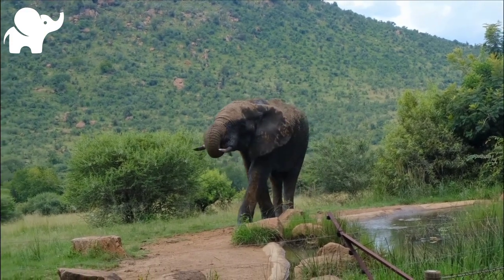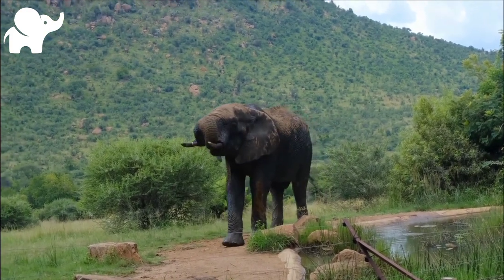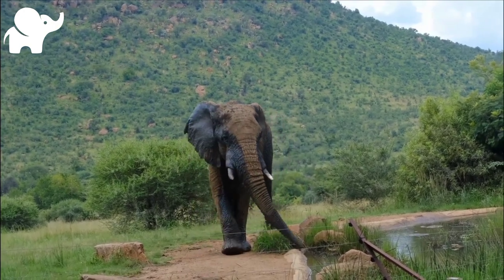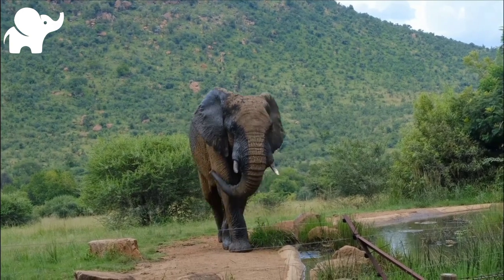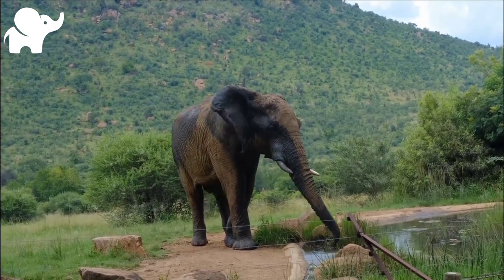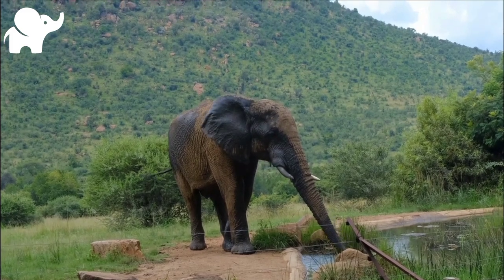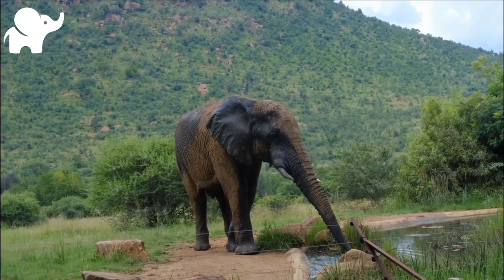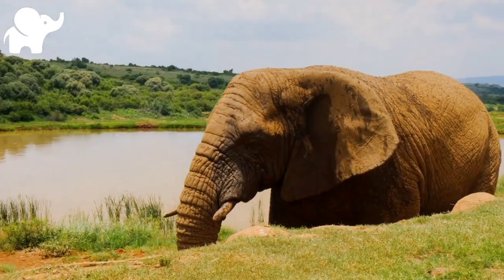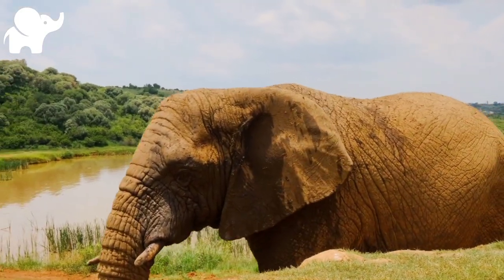The trunk is used for breathing, bringing food and water to the mouth, and grasping objects. Tusks, which are derived from the incisor teeth, serve both as weapons and as tools for moving objects and digging. The large ear flaps assist in maintaining a constant body temperature as well as in communication. The pillar-like legs carry their great weight.